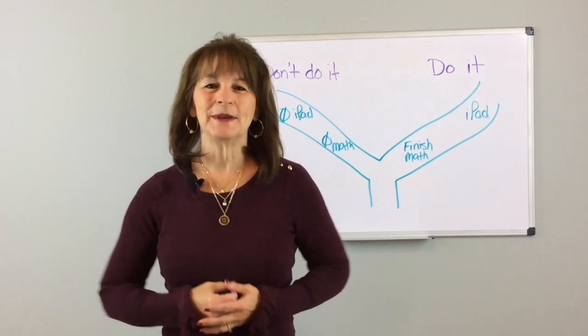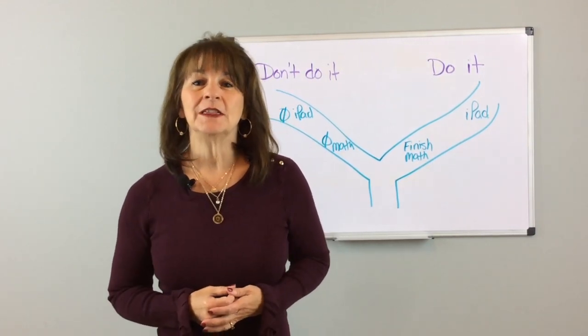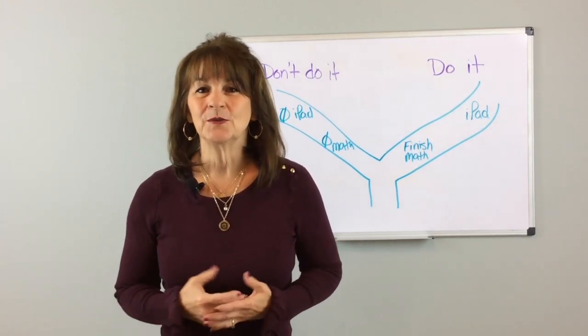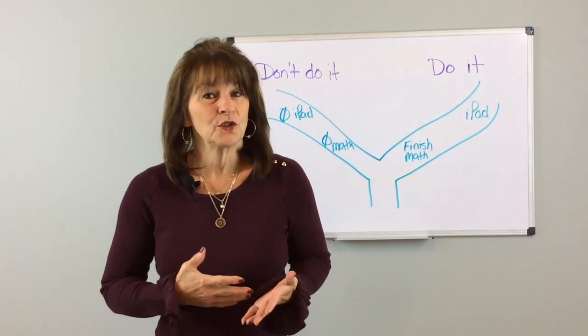Hi, I'm Karla Butorak and welcome to Behavior Communicates. Have you ever put two strategies together to meet the needs of a situation with a student? That's exactly what we did recently with a young student on the autism spectrum who is being oppositional with his teacher.